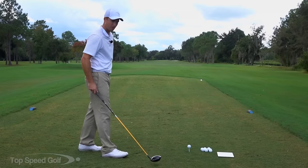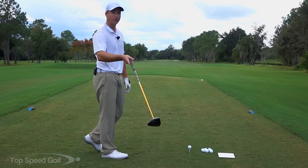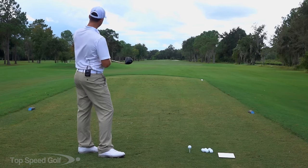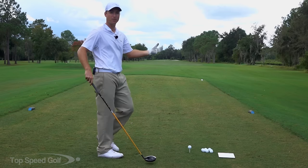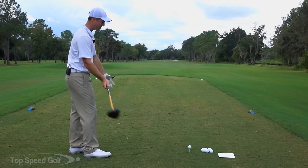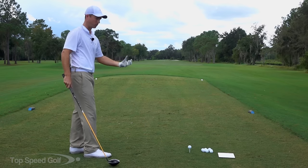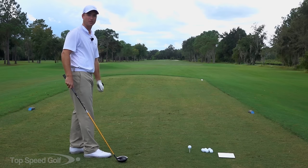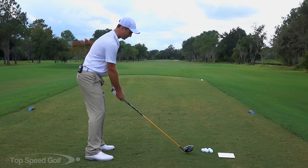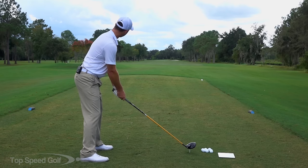I've got my radar set up — my FlightScope X2 Elite, about a $12,000 radar. It's going to show us on my iPad as it tracks the ball through the flight. We're going to track total distance and swing speed so we can actually see me putting these things to work. I'll talk about what I'm focusing on as I'm doing these swings. Let's go ahead and start out by giving one a whirl — try to rip one and see how I do. Hopefully I can hit the fairway with a lot of these.